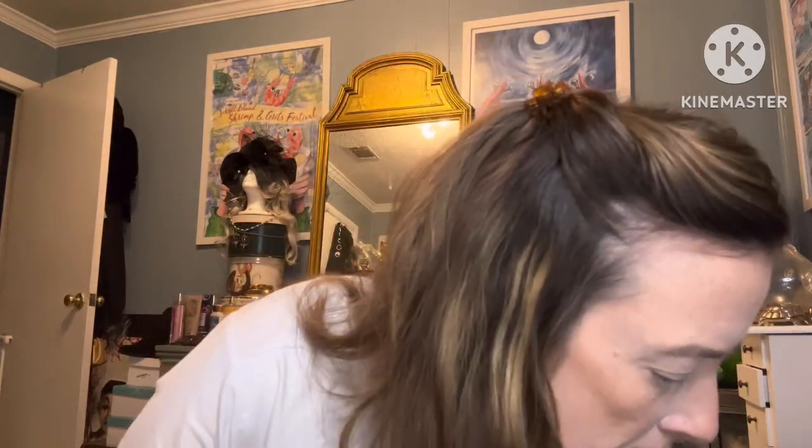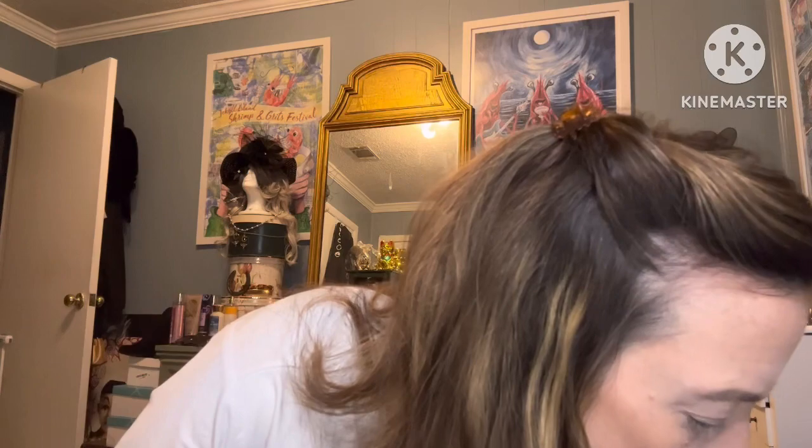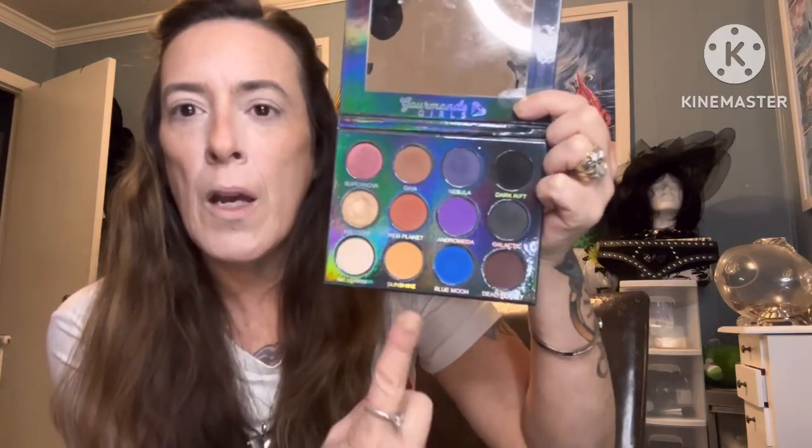I showed Jennifer two palettes — the Corpse Bride palette and the Exquisite palette from She Glam. She picked the Exquisite palette from Gourmand Girls, which I really love. I think I have four or five of their palettes — I really like the Ethereal one but I don't have it yet. She made it easy for me by picking this one.